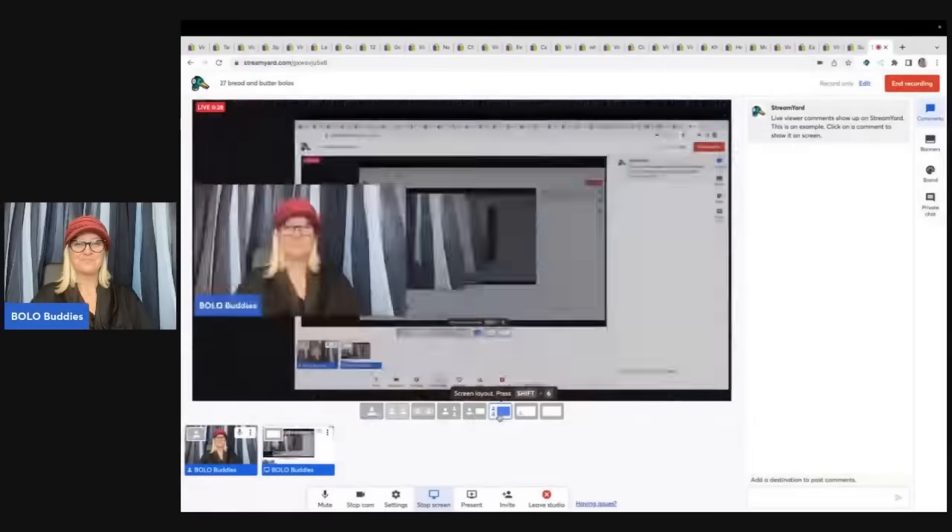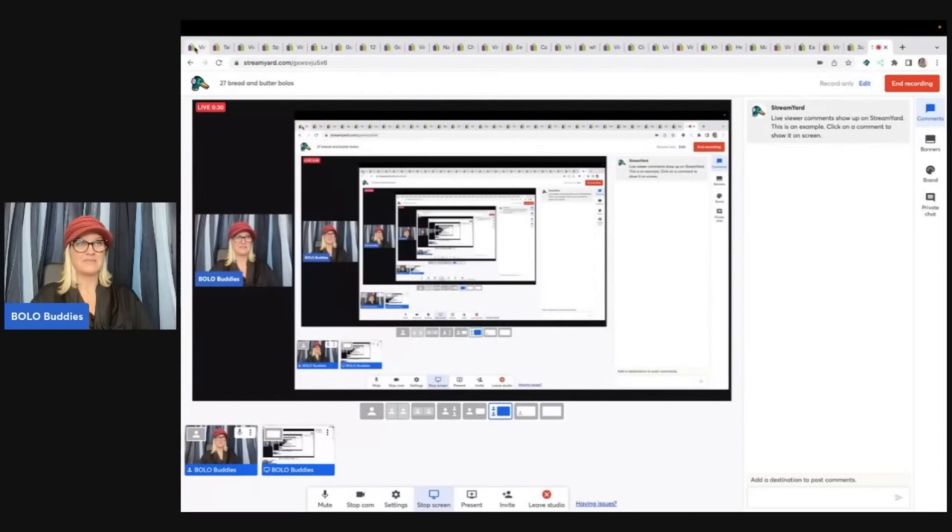Hey Bolo Buddies, thanks for watching. In this video, I'm going to talk to you about 27 of my bread and butter Bolos — items I sold on eBay for $35 or less. I'm going to tell you where I got it, what I paid for it, and what it sold for. I am a full-time reseller. This is my job. Best job ever. Let me know in the comments if you are full-time or part-time and if you think this is the best job ever. Let's get started with these bread and butter Bolos.